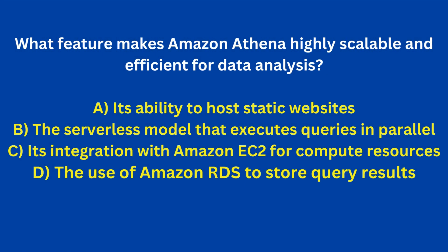What feature makes Amazon Athena highly scalable and efficient for data analysis? A. Its ability to host static websites. B. The serverless model that executes queries in parallel. C. Its integration with Amazon EC2 for compute resources. D. The use of Amazon RDS to store query results. Answer: B. The serverless model that executes queries in parallel.